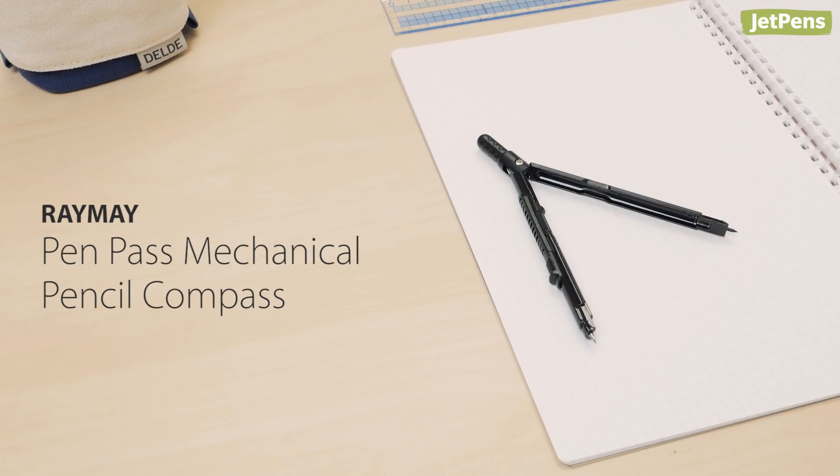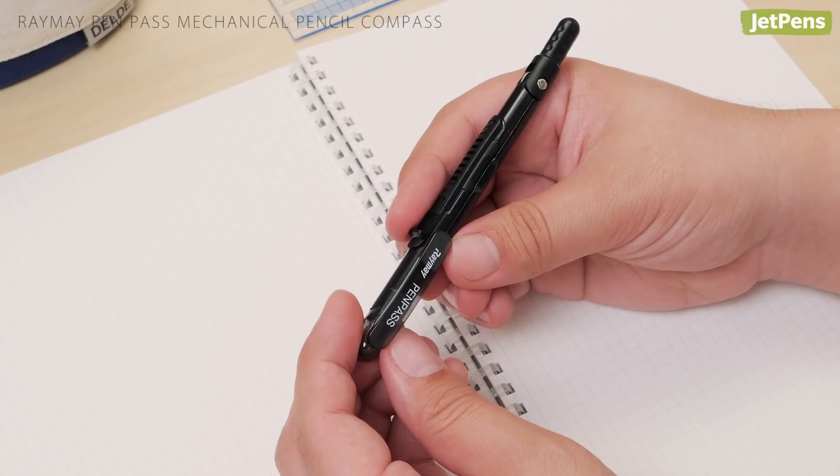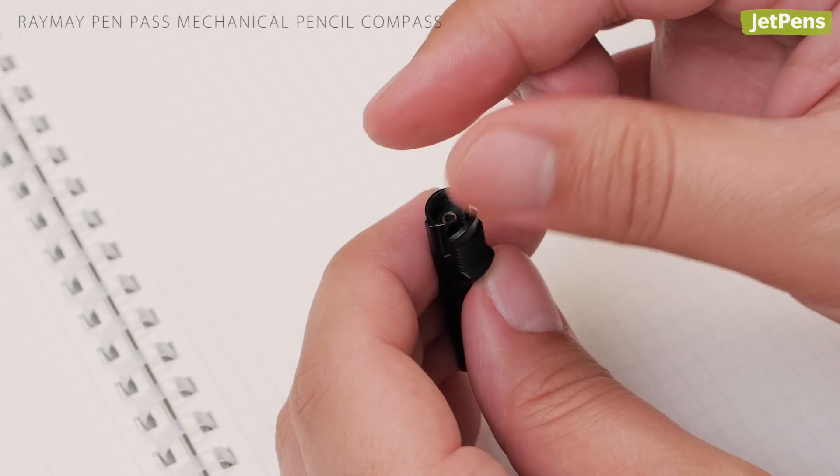Durable and convenient, the Ray May Pen Pass Mechanical Pencil Type Compass is great for any math student. It folds closed into the shape of a pen and comes with a cap to protect the tips. If the lead runs out, simply remove the pencil component and add one or two leads inside.